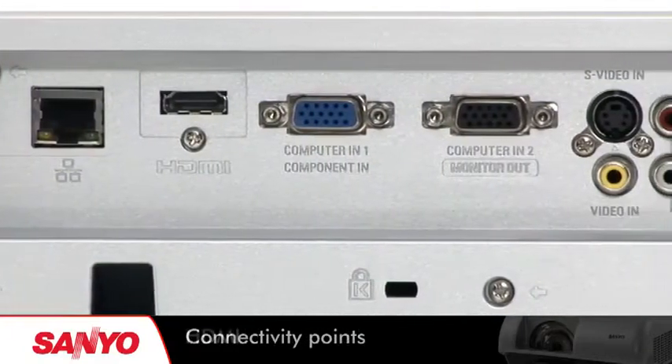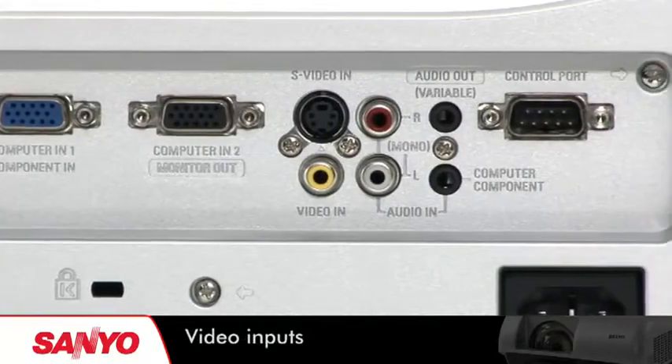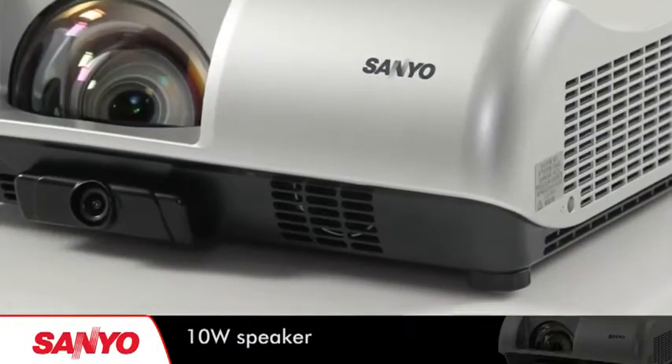Wide-ranging connectivity points include HDMI, twin D-sub 15 and video inputs, while the integrated speaker provides sufficient audio for a classroom environment.